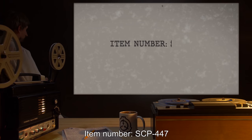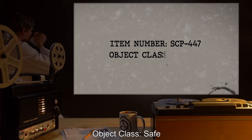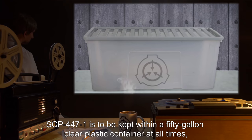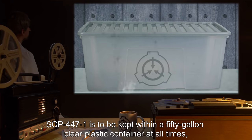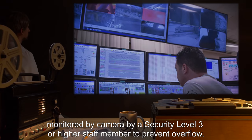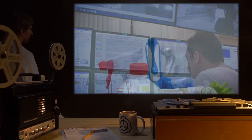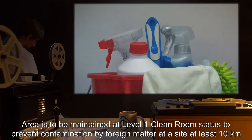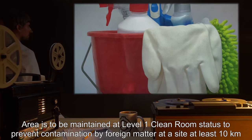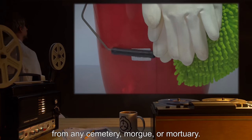Item Number SCP-447. Object Class: Safe. Special Containment Procedures: SCP-447-1 is to be kept within a 50-gallon clear plastic container at all times, monitored by camera by a security level 3 or higher staff member to prevent overflow. Area is to be maintained at Level 1 cleanroom status to prevent contamination by foreign matter at a site at least 10 kilometers from any cemetery, morgue, or mortuary.